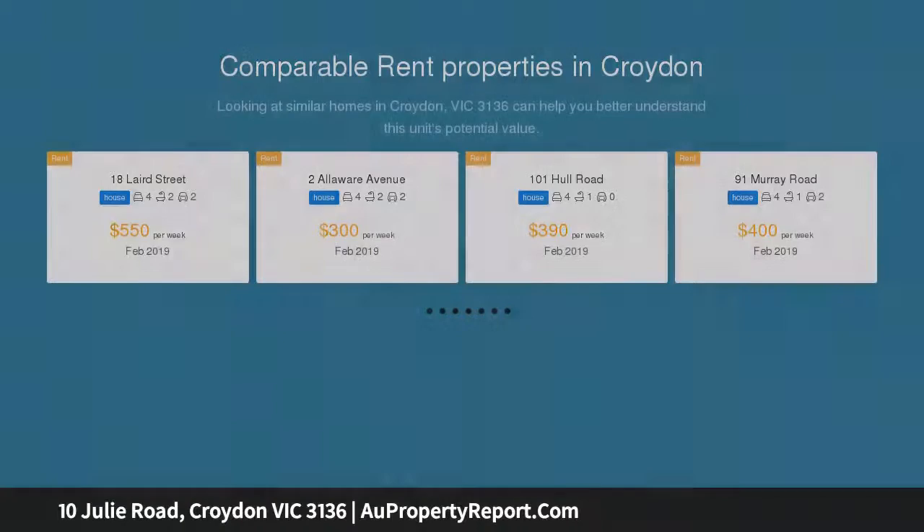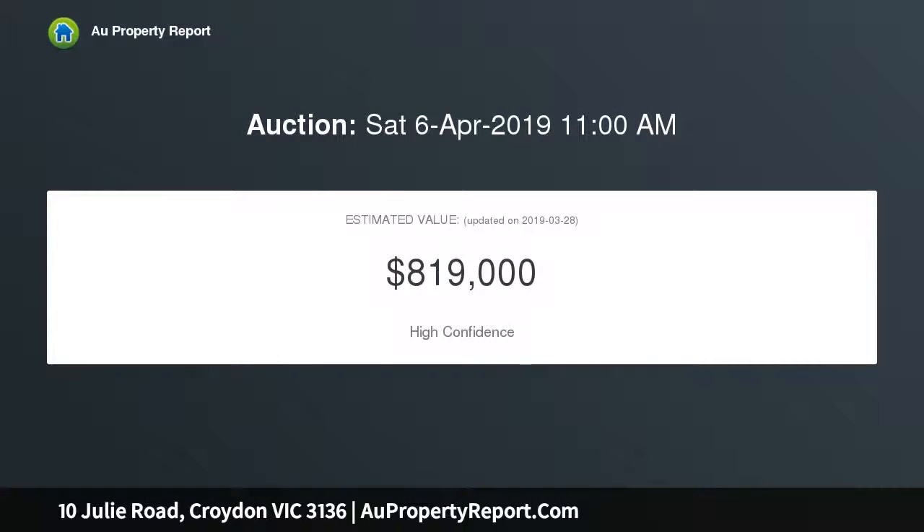The original home on the block, it boasts its own title and street frontage, with manicured front gardens framing a rendered exterior with enchanting sash windows.